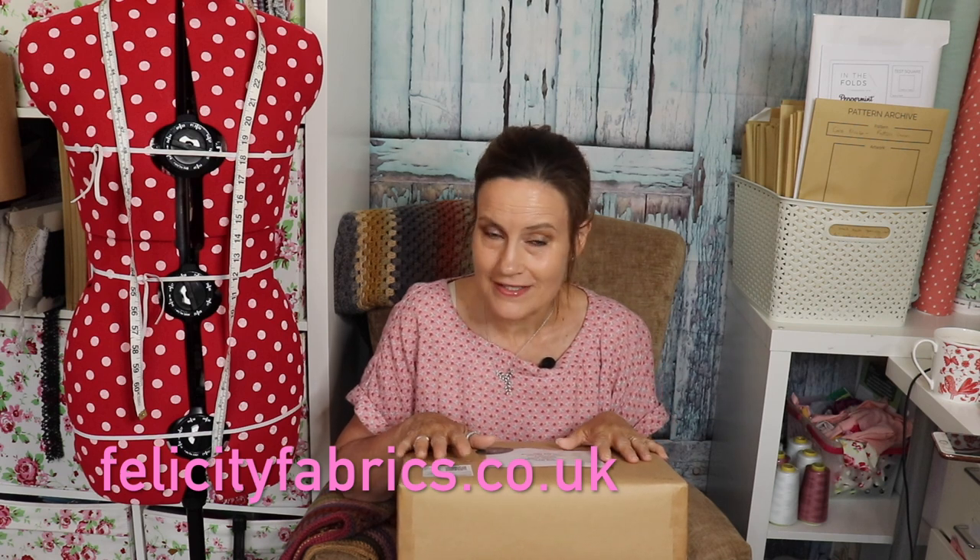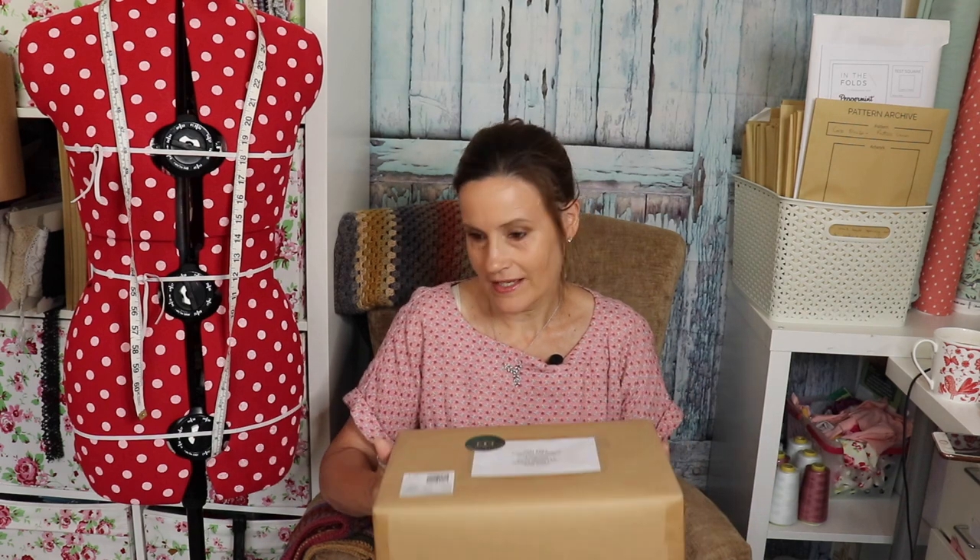I've just received two parcels from Felicity Fabrics, and I thought before I open the boxes — if you've never heard of Felicity Fabrics before — I would show you how they come packaged, because the packaging is as beautiful as the fabrics. I won't rip the paper open yet, just to show you. They come in a beautiful cardboard box wrapped in brown paper, like a really old-fashioned way of receiving your parcel. I'll open this one now just to show you what to expect.